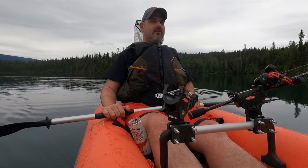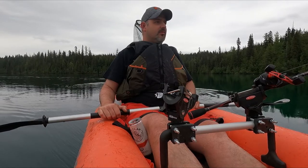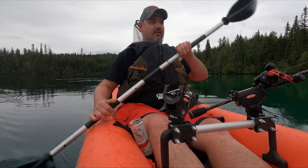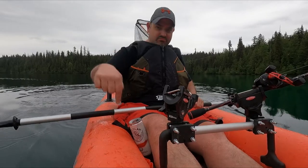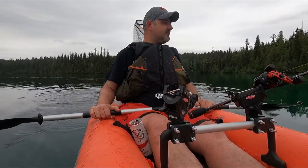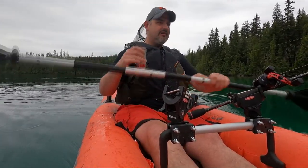So peaceful out here, oh my goodness — no wind today, cloud cover though. Yesterday we had sun. This is absolutely the most gorgeous lake I've ever had the pleasure of being on, swimming and fishing. I'll show you in a bit how clear the water is — I'm not even kidding, I can look down probably 30 to 40 feet and see the bottom. It's unbelievable.